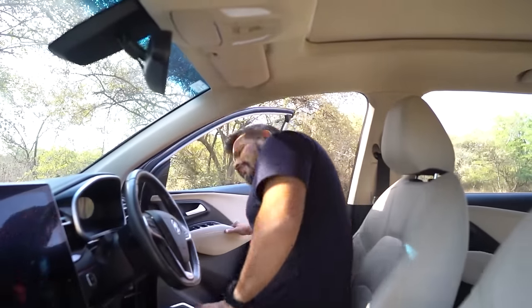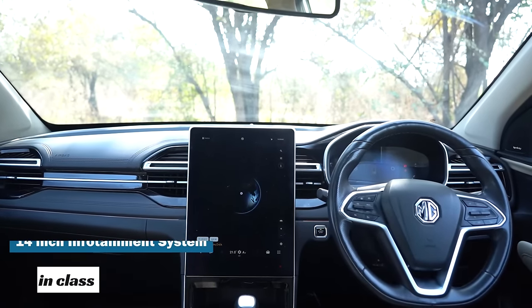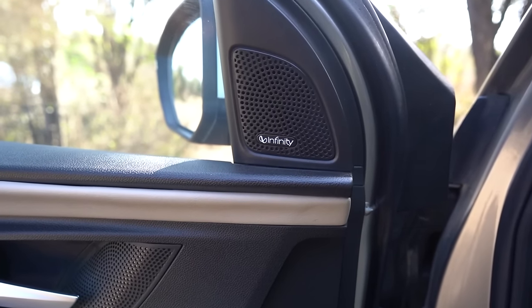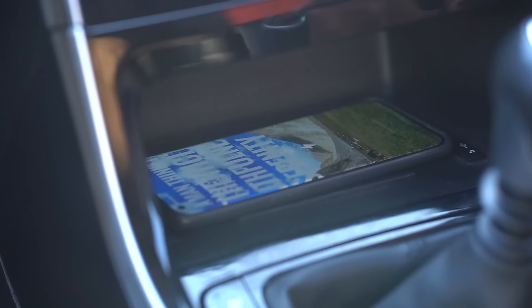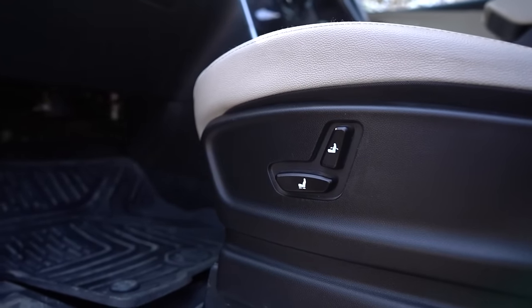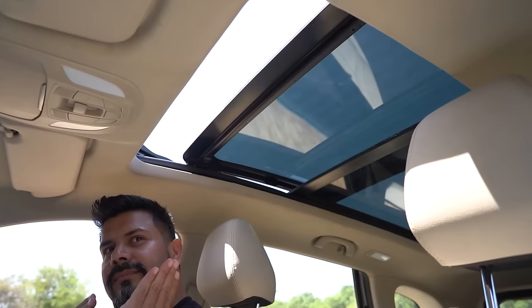The interior of the MG Hector has some really nice features like this 14-inch portrait touchscreen, which is the largest in its class. The 8-speaker Infinity audio system with subwoofer and amplifier is also fantastic. Among the other highlights of this cabin: it gets a wireless charger, 6-way powered driver's seat along with a 4-way powered passenger seat, 8-color ambient lighting, 360-degree camera, and voice commands for a lot of car functions — open the sunroof and more.